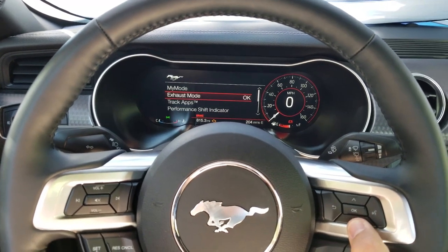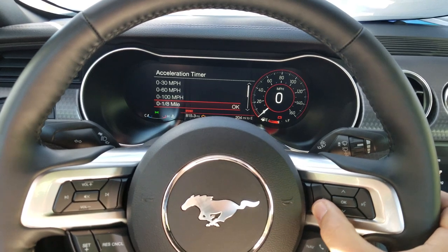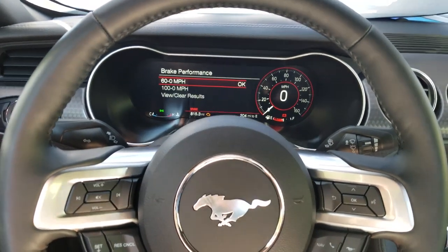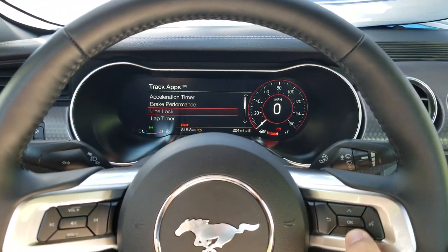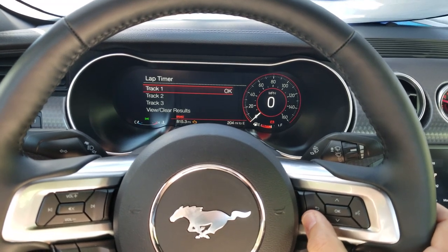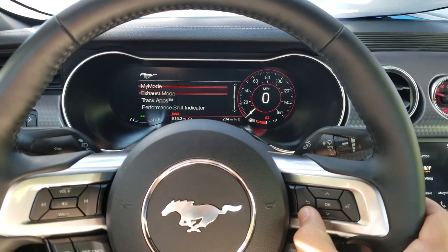Track apps — a lot of you know what those are. You've got acceleration timers where you can set your zero-to-60s and calculate everything. Brake performance shows your start and stop times and how far you've traveled. Line lock is for doing burnouts. Lap timers let you set presets to calculate your lap times at the track.